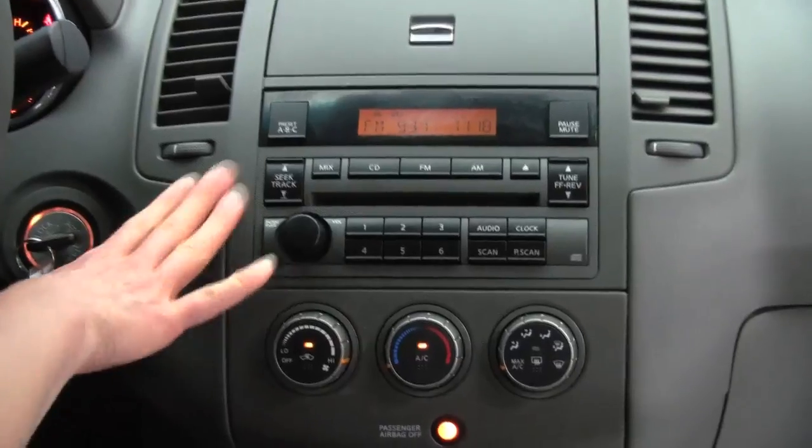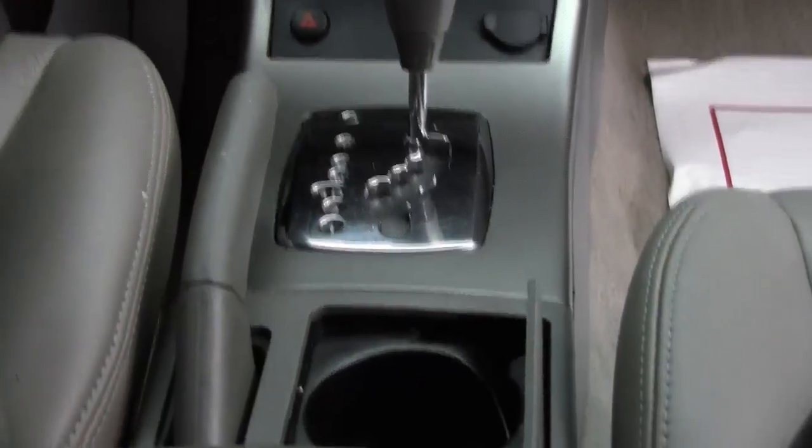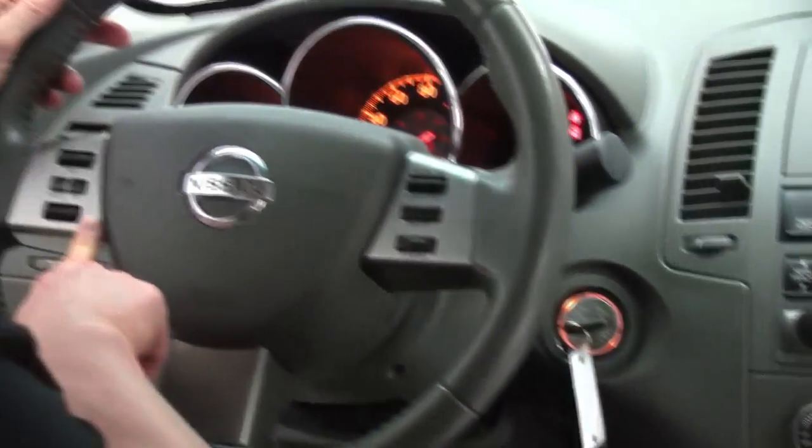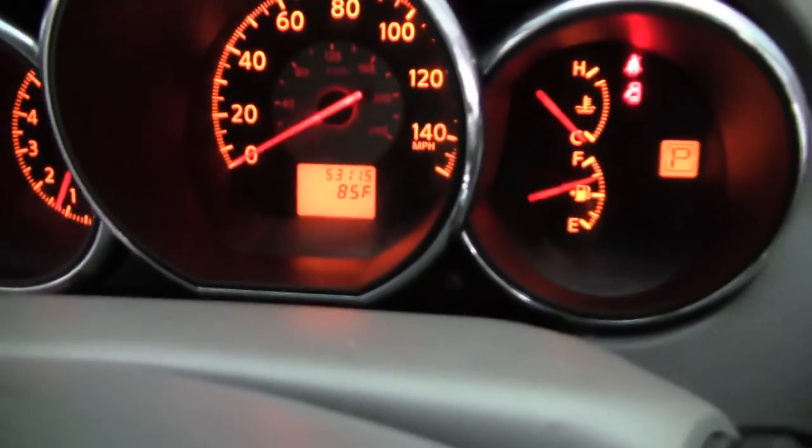Let's go ahead and start it up. Factory installed sound system, automatic transmission. You can see everything is in wonderful condition — cruise control, steering wheel mounted controls. You can see the vehicle has 53,115 miles on it.